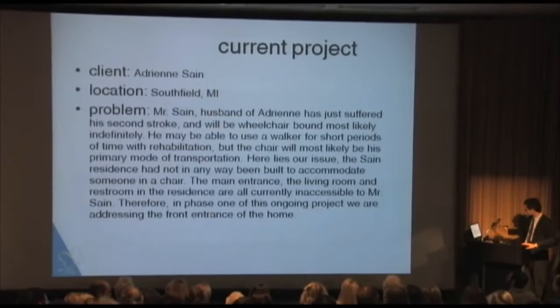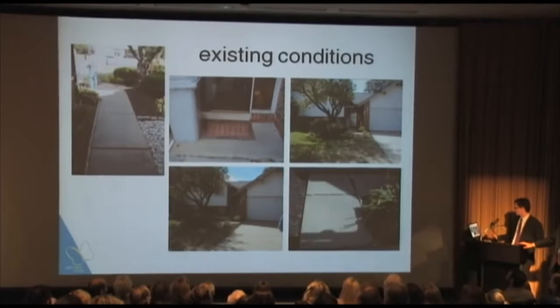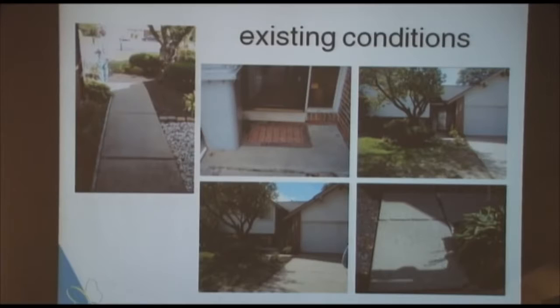This is the first in a number of projects we have to do at this house. I wanted to show a little bit about the existing condition. The approach up to the front door is obviously not very friendly for someone who's bound to a wheelchair — he can't get up the front step, and then there's the threshold on the door. We've been working over the last couple months doing charrettes, getting critiques, modifying plans, and finding out which would work best for the family.